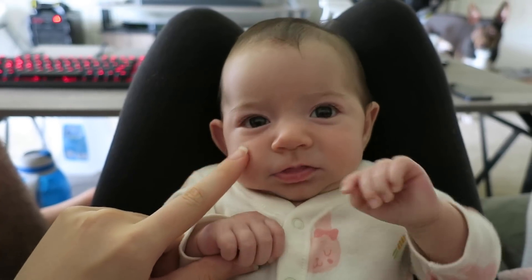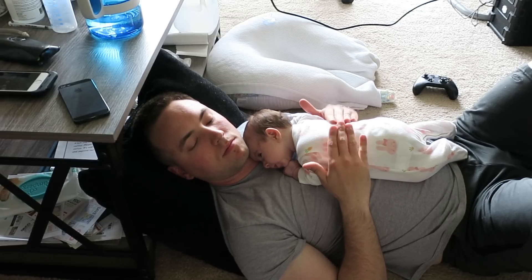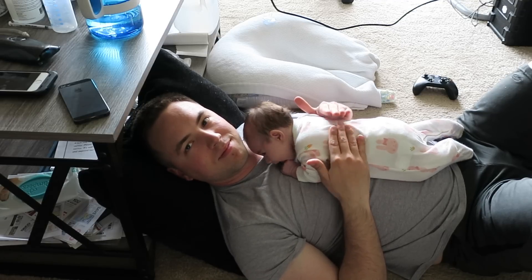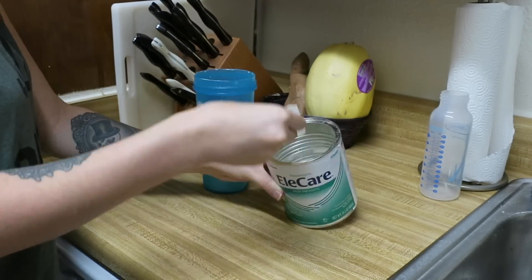Sometimes Stella will wake up and she'll join us and we'll pass her back and forth taking turns cuddling. Late afternoon is when Stella is primarily taken care of by Nick — this is when I'll be running errands, doing things for myself, making bottles, making dinner, that sort of thing. Stella uses a very special kind of formula — it's dairy free because she's allergic to milk protein.